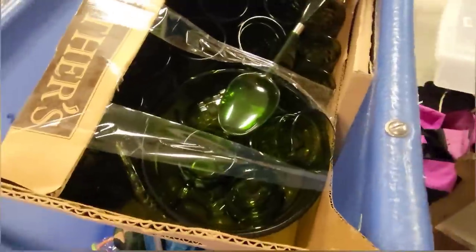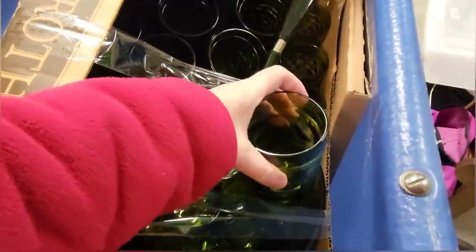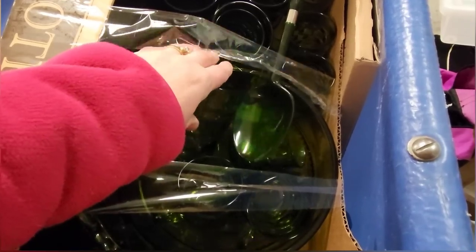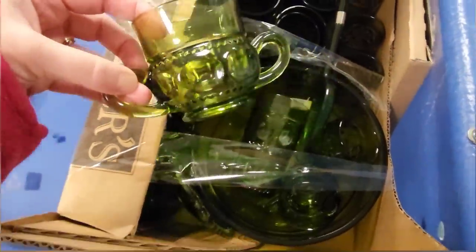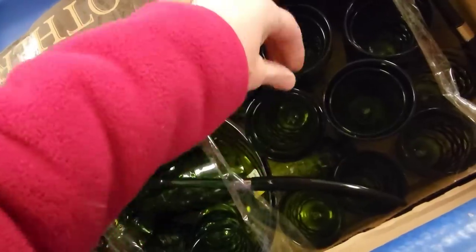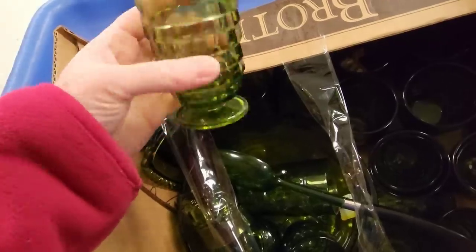They had this big box of vintage glassware. It looked like it had a punch bowl in there, some larger drinking glasses, some smaller juice glasses, two big plastic spoons, and what also looked like a tray. There was what I would think is a punch bowl cup with two handles, or that could have been a sugar bowl — not quite sure. They had all of this in one box, and I believe the price was $39.99.